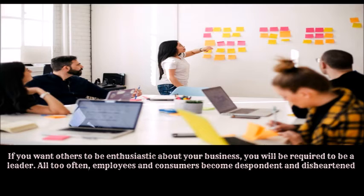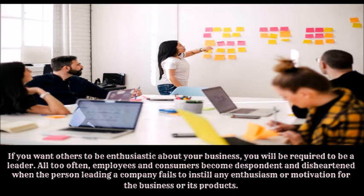Number seven: be a leader. If you want others to be enthusiastic about your business, you will be required to be a leader. All too often, employees and consumers become despondent and disheartened when the person leading a company fails to instill any enthusiasm or motivation for the business or its products.